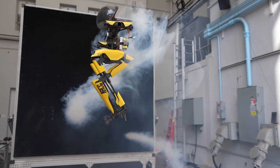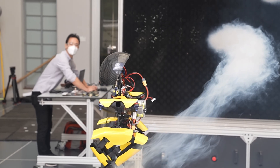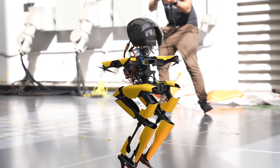Leo has demonstrated some remarkable capabilities. It can effortlessly transition between walking and flying, navigate challenging terrain, and even perform acrobatic stunts. One of its most impressive feats: balancing on a slackline.